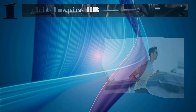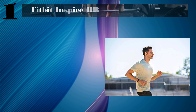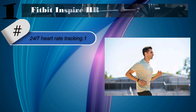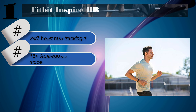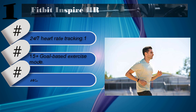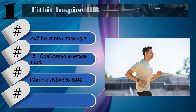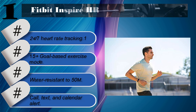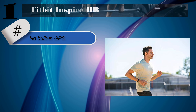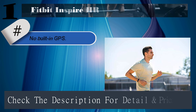Number one: Fitbit Inspire HR. Features include 24/7 heart rate tracking, 15+ goal-based exercise modes, water resistant to 50 meters, cool text and calendar alerts. No built-in GPS. Check the description for details and prices.